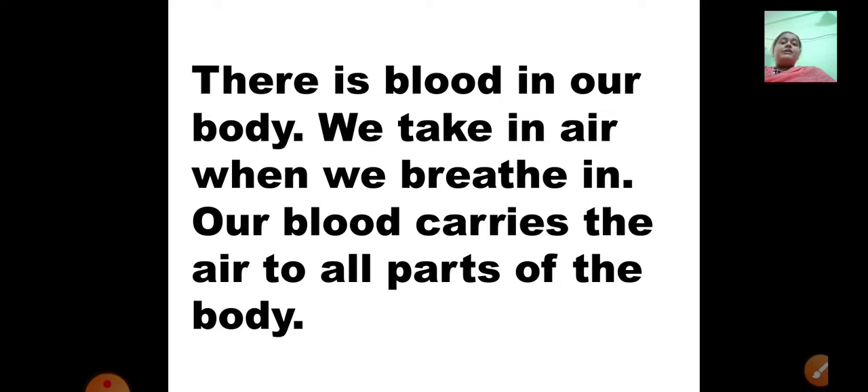There is blood in our body. We take in air when we breathe in. Our blood carries the air to all parts of the body. When we take in oxygen, the oxygen mixes with the blood and the blood carries it to all parts of our body. So our body functions in such miraculous ways. There is blood all over our body — whenever we have a cut, blood comes out immediately. And when we breathe in, the blood carries the air to all parts of the body.